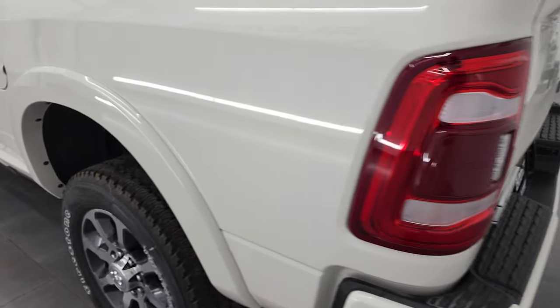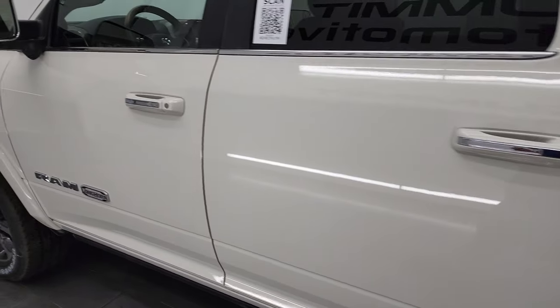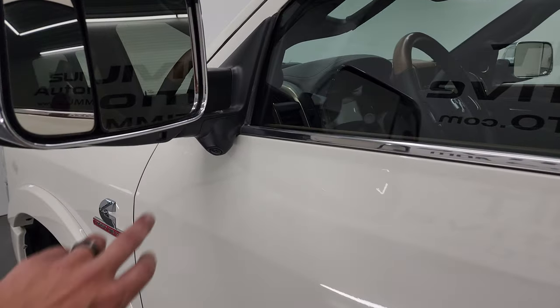Coming around to the driver's side — not much different on this side. You do get the tow mirrors with blind spot monitoring, LED side lights, and the 360 cam right there.